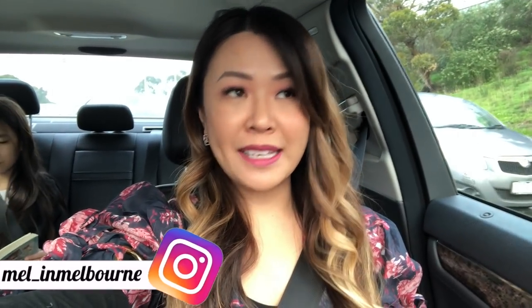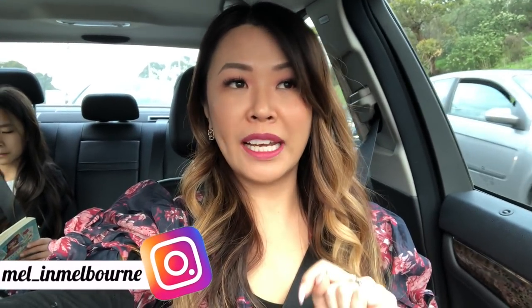Hey guys, welcome back. So today I'm going to be doing a vlog. I will be taking you along with me to Chadston and we are going to do a little bit of shopping. I'm specifically going into Hermes because I got a call and I'm checking out a couple of their new season pieces. I thought I would take you along with me and also check out a couple of the other stores, maybe Saint Laurent. If there are any specific stores that you would really like to see me vlog in, can you comment below and let me know.